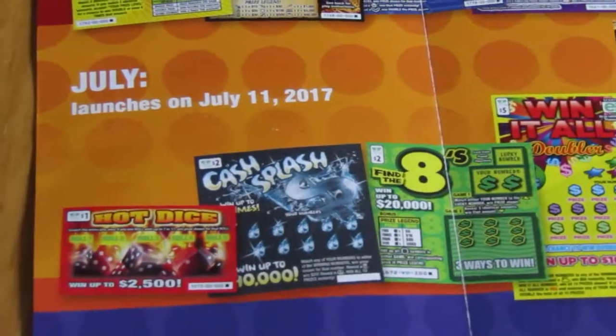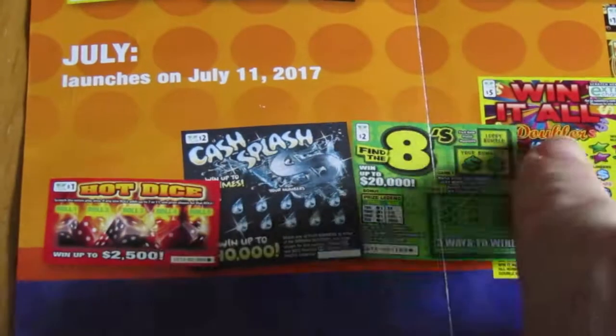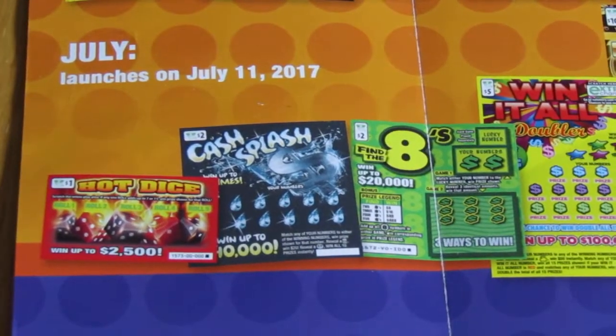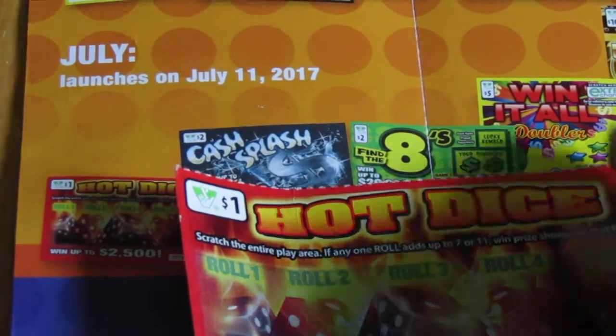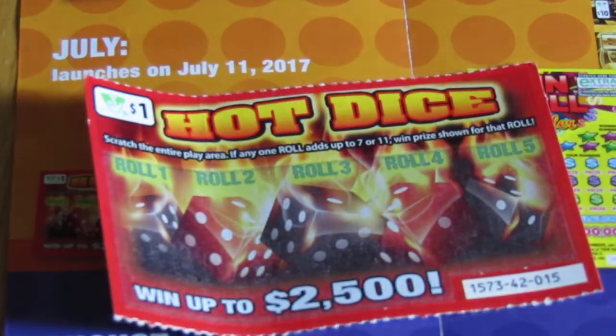But as for now, I have one, two, three, four out of the five new ones, and I'm going to scratch one of them for you right here, and right now. It's called Hot Dice, Baby.